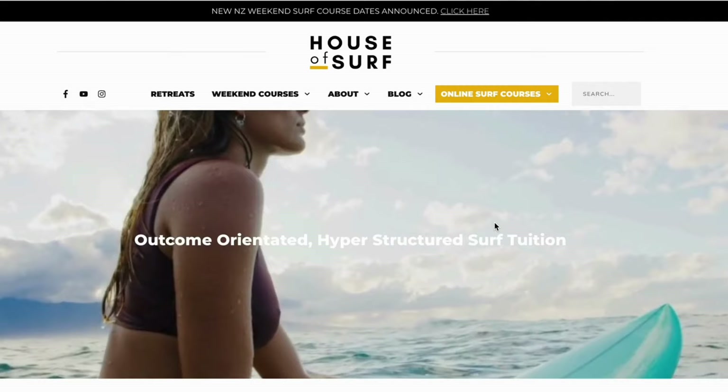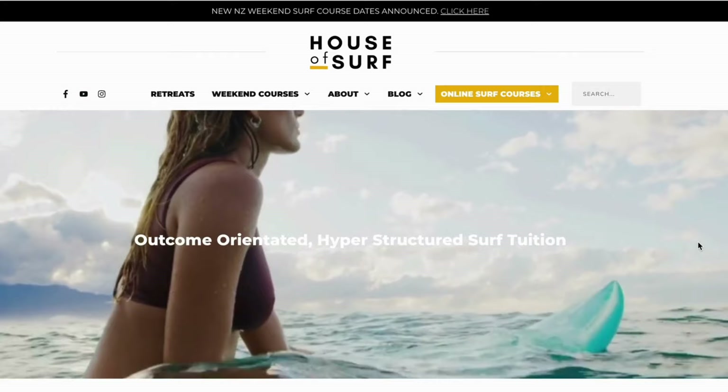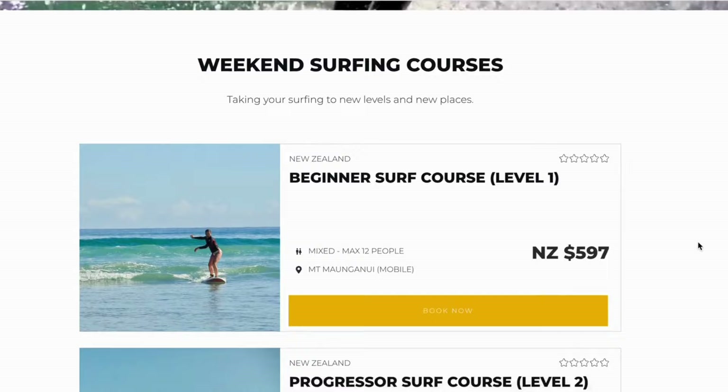I just want to interrupt this video to let you know about a great online course. My friends over at House of Surf have developed the Surfing Made Simple course, designed to recap everything you learn in your first ever surf lessons. It can be tricky to keep momentum going after your first surf lessons, especially if you don't live near the ocean, but the course helps you keep things moving so you don't feel so rusty next time you go in the water. Check it out via the link in the description.